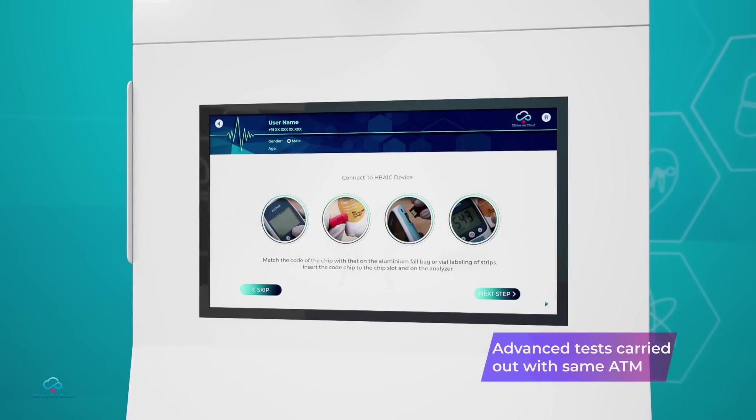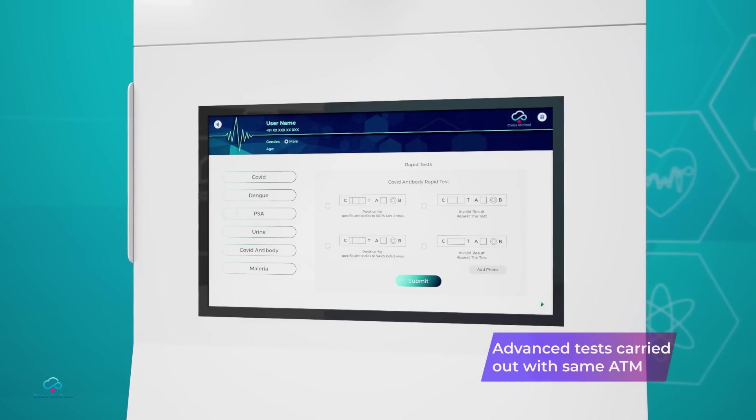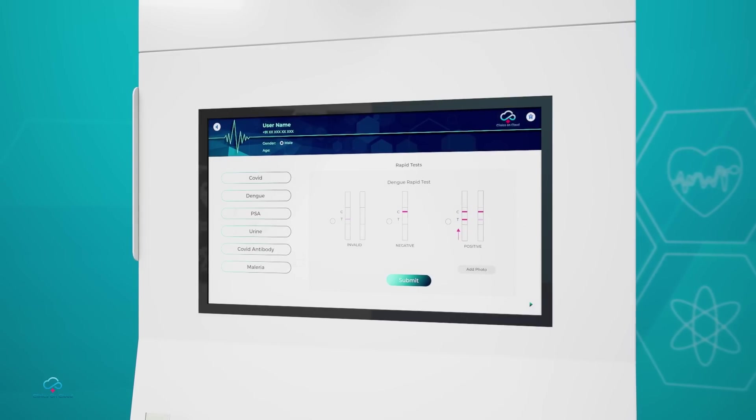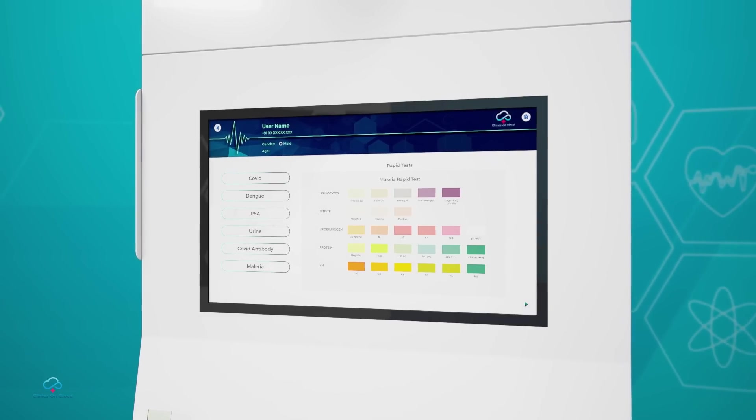Advanced tests like lipid profile, HbA1c, and rapid tests like COVID antigen, malaria, dengue, typhoid, and urine checkup can also be carried out with the same ATM.